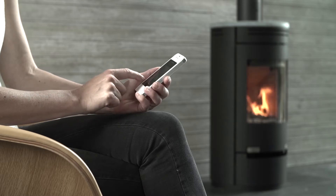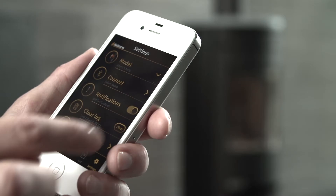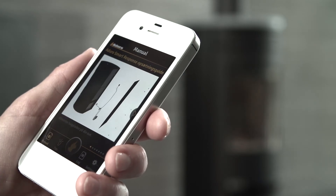The Aduro Smart Response makes your iPhone or iPad your personal stove control, leaving you more time for other things while your stove burns optimally. And efficient combustion is good for the environment and your budget.